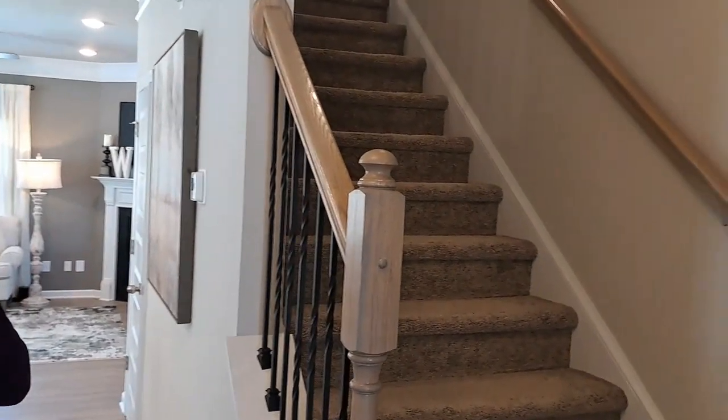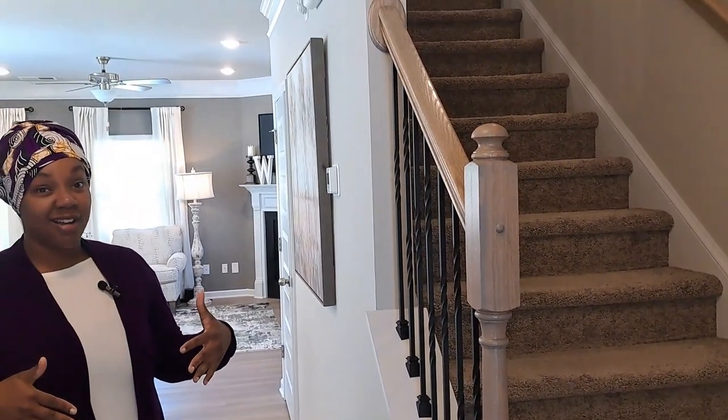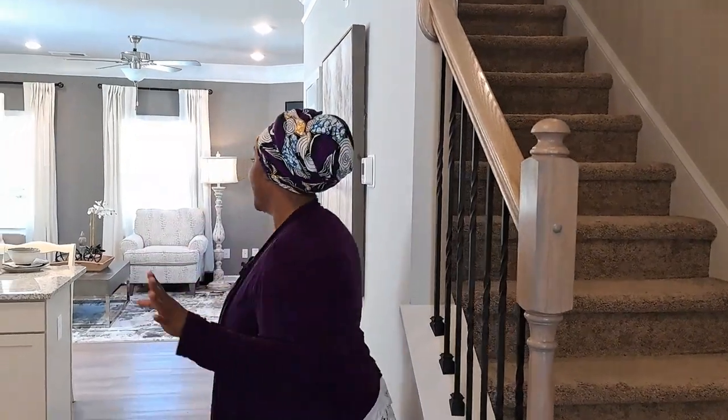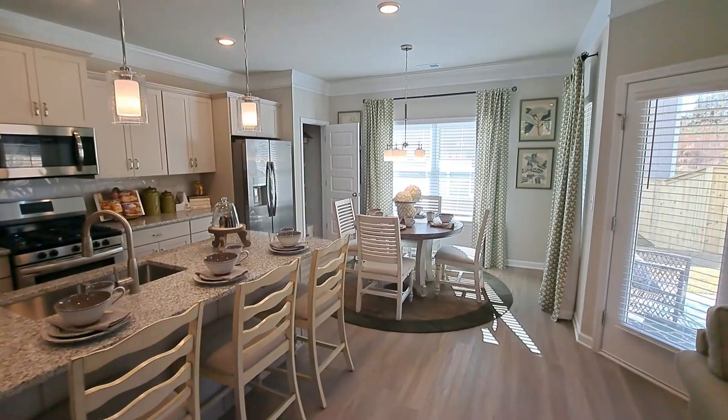This is going to be your garage but right now it's the agent office. Then you have your stairwell, and I really like that it's not right at the front door — it's off to the side. You have some space to come on in, and then this is where it all happens: the kitchen area and living area.